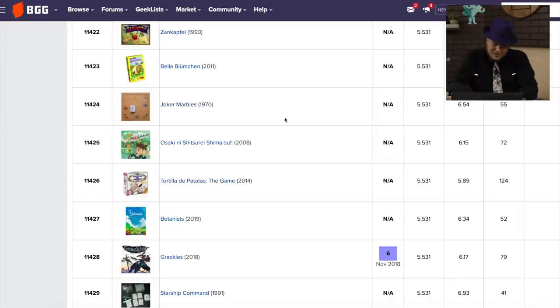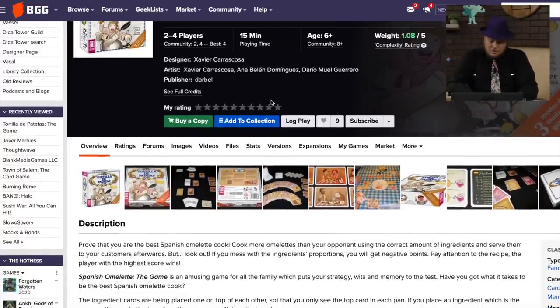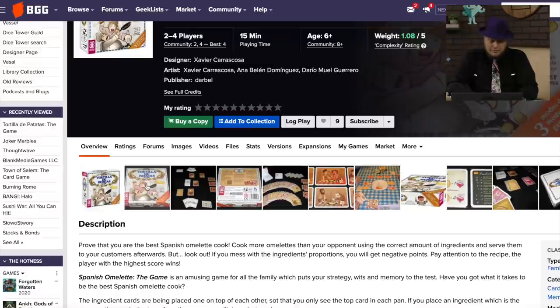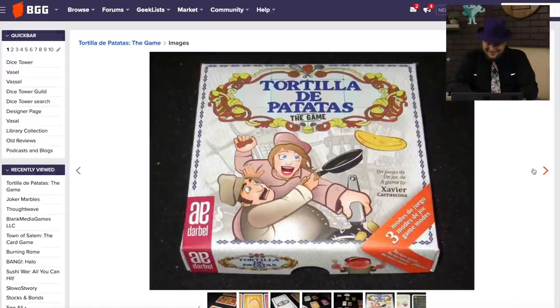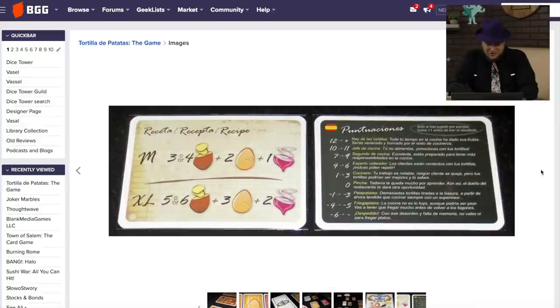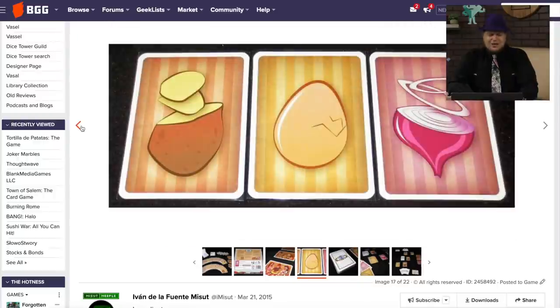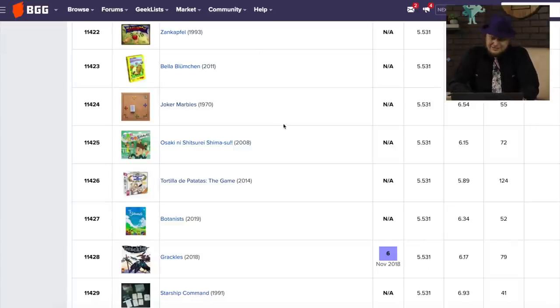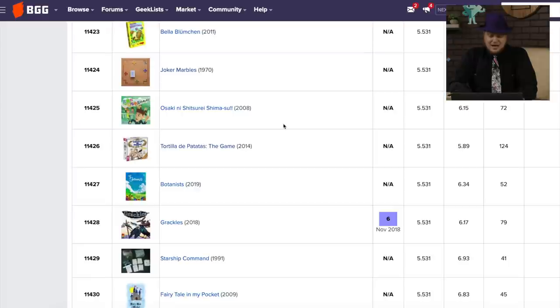Tortilla de Patatas: The Game. That's a very weird mixing — why is 'the game' part in English? Anyway, you're the best Spanish omelet cook. That sounds good. It's got some memory involved. Is she cheering for him to drop it, or did she push him out of the way? Looks like you've got to get different ingredients to make an omelet. You'd think there'd be more omelet games. Next time someone asks me what genre needs more games, I'm going to say omelet-making games.